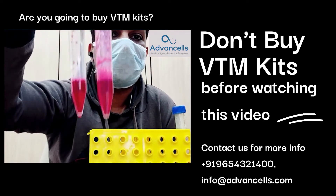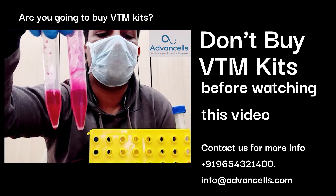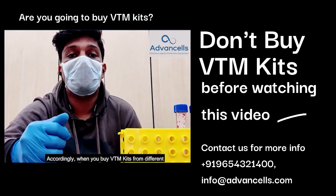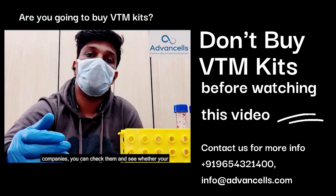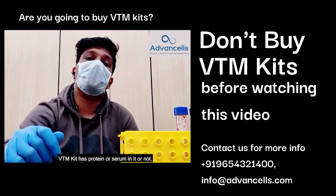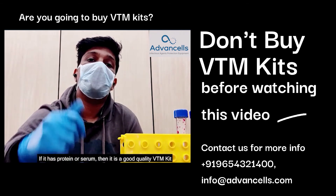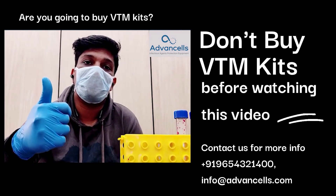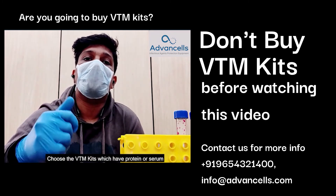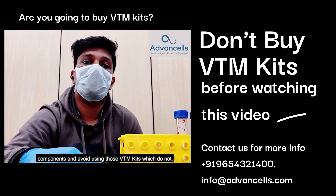This vial which has the frothing has protein or serum in it. So when you buy VTM kits from different companies, you can check them and see whether your VTM kit has protein or serum in it or not. If it has protein or serum, then it is a good quality VTM kit. Choose wisely — choose the VTM kits which have protein or serum component and avoid using those which do not.